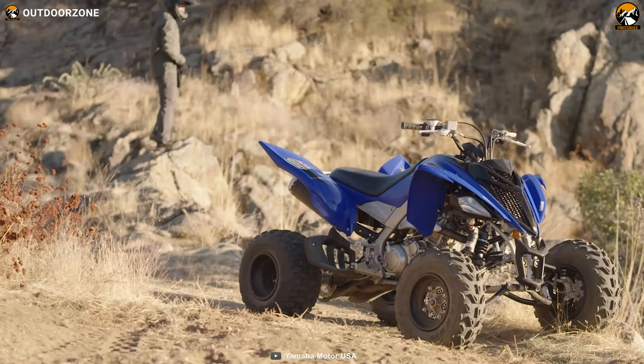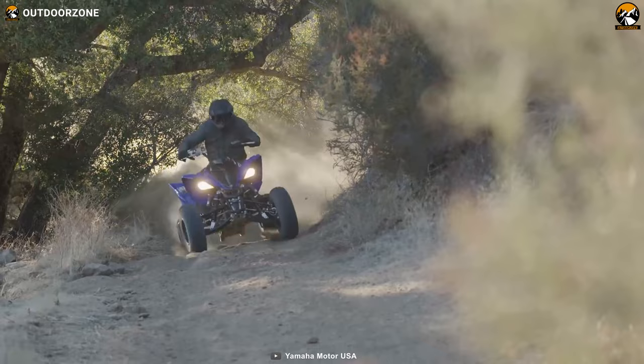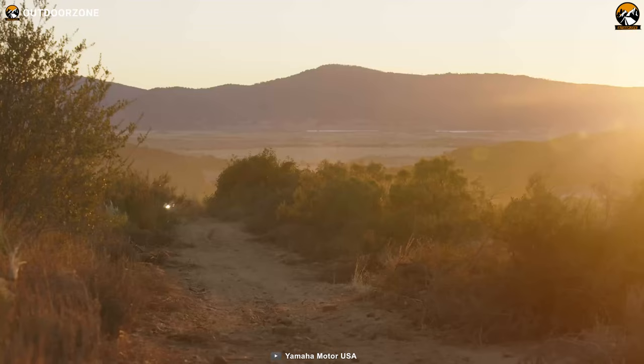Yamaha Raptor 700R is a quad-bike ATV with impressive capabilities for bugging out. Combining a 686cc liquid-cooled engine and a 5-speed transmission, this quad-bike can conquer some challenging paths, while its independent double wishbone suspension will keep its users safe and comfortable. Larger wheels and Maxxis tires provide maximum grip on any trail, and hydraulic brakes let you stop where you need.